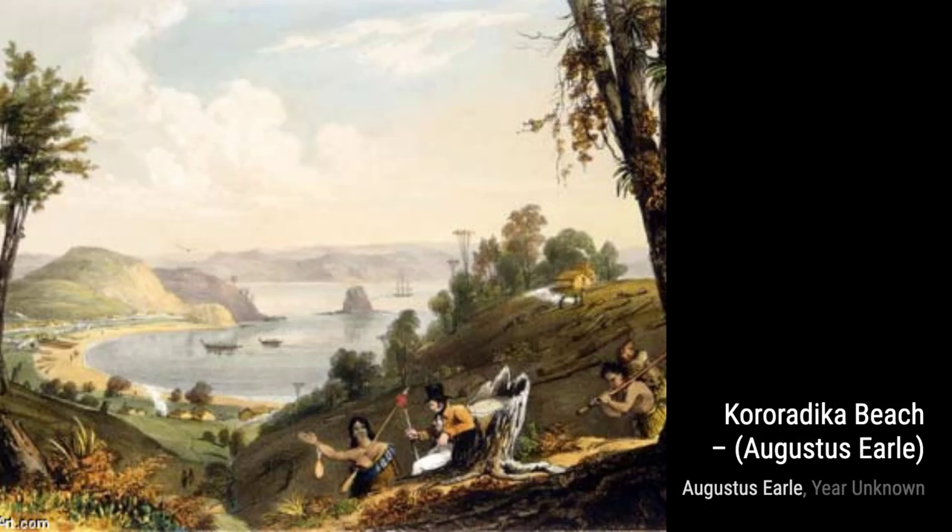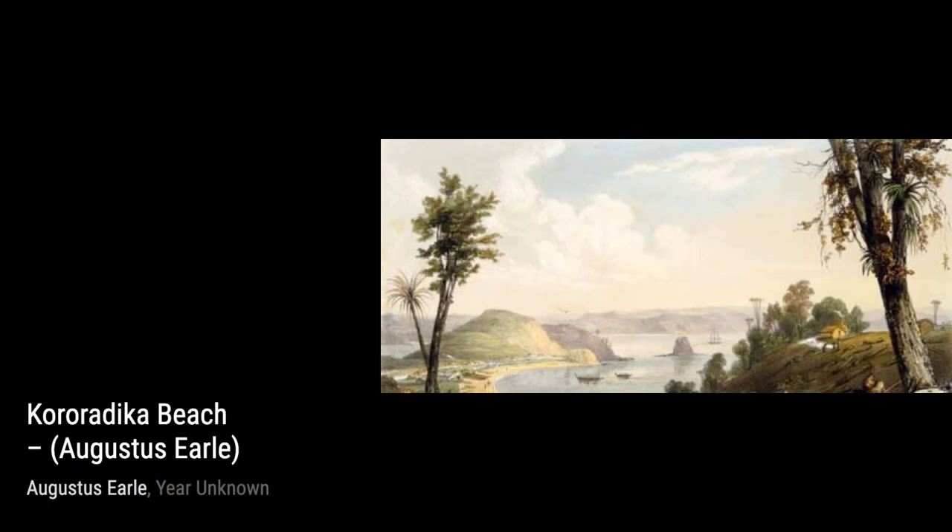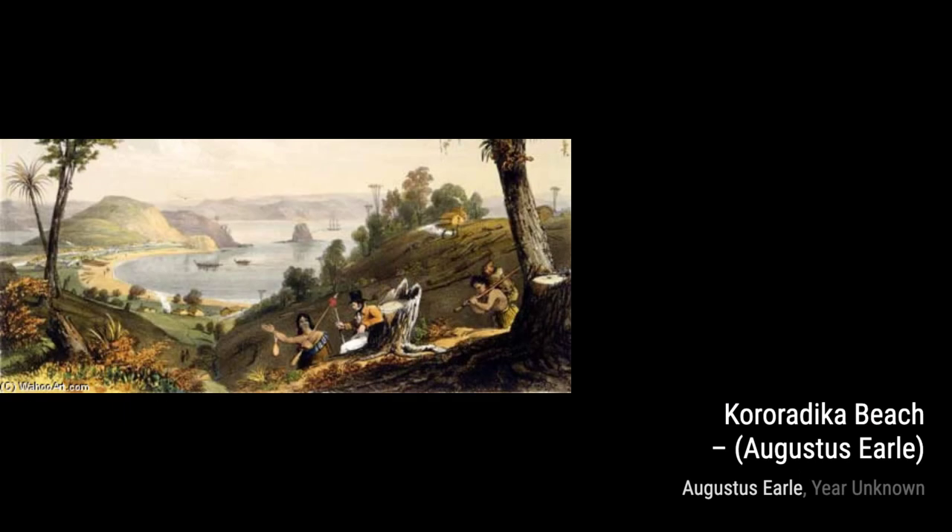Moving on to Kororataka Beach, Earl takes us to a serene coastal scene. The vibrant colors and delicate brushstrokes transport us to the sandy shores, making us feel the gentle breeze and hear the soothing sound of the waves.